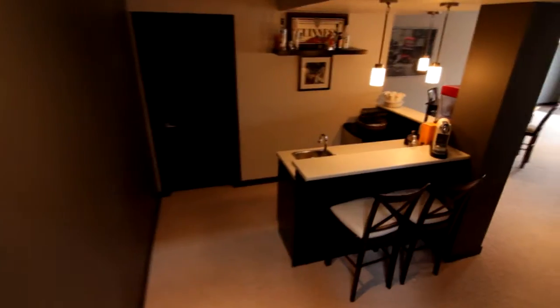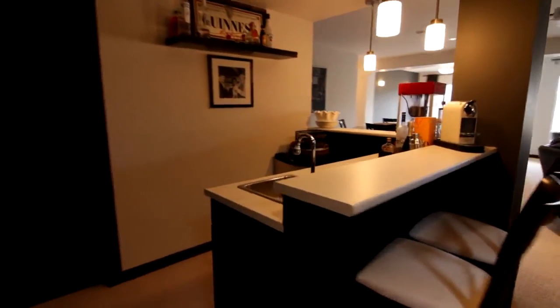Why don't we trot on downstairs to this fully finished walkout basement. But first, why don't we grab a beverage.